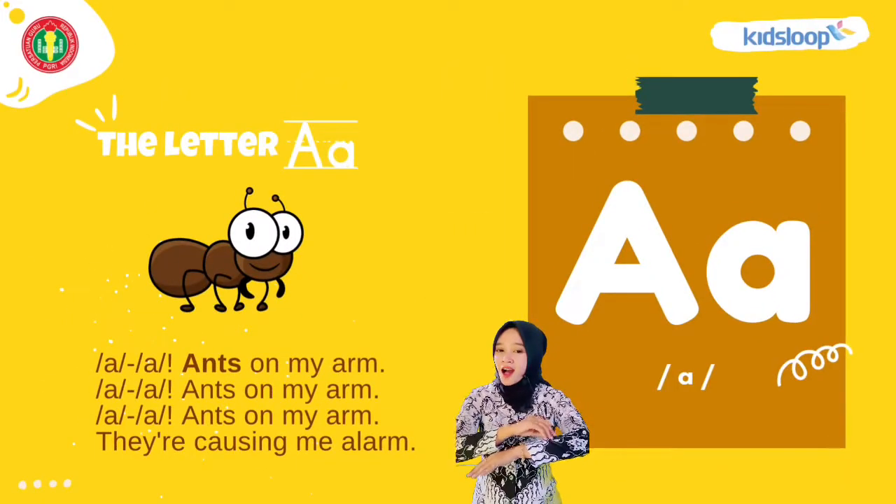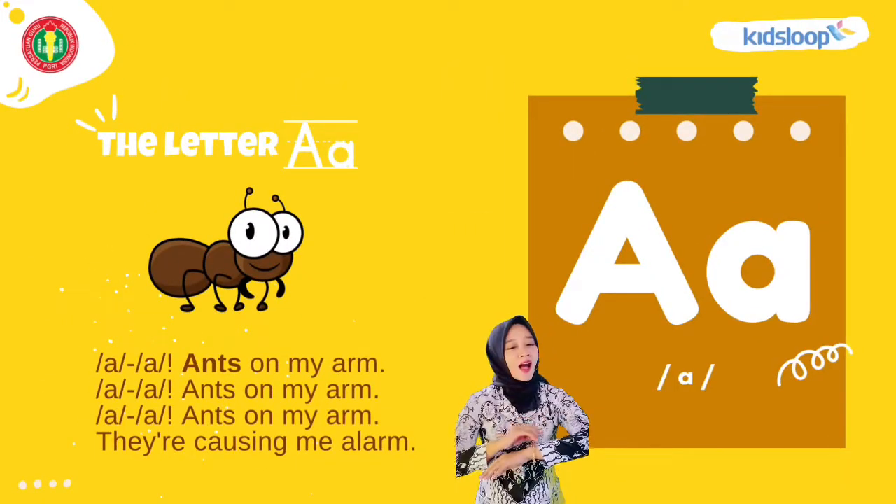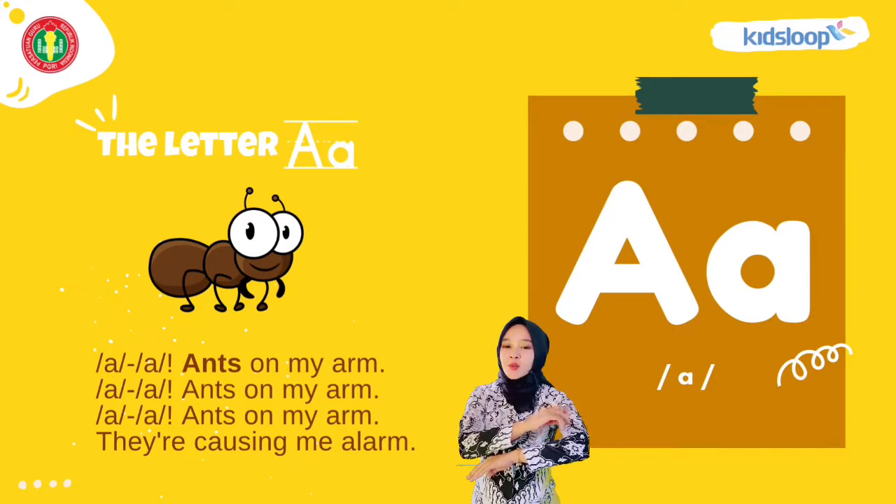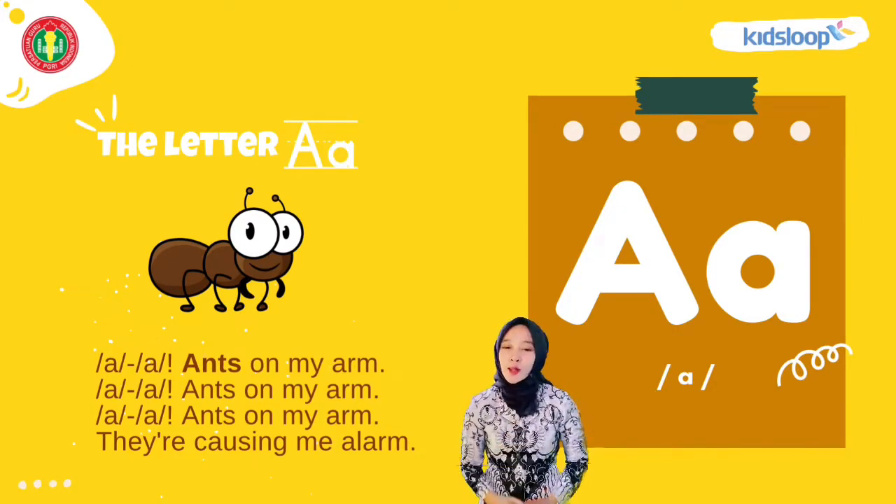Ah, ah, answer my arm. Ah, ah, answer my arm. Ah, ah, answer my arm — they're causing me alarm.